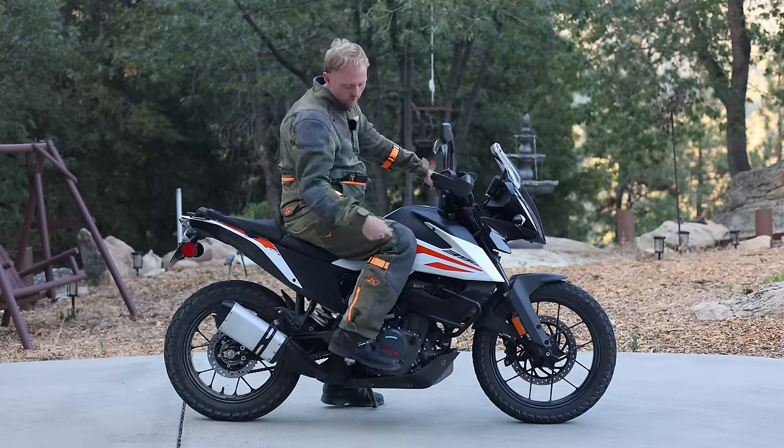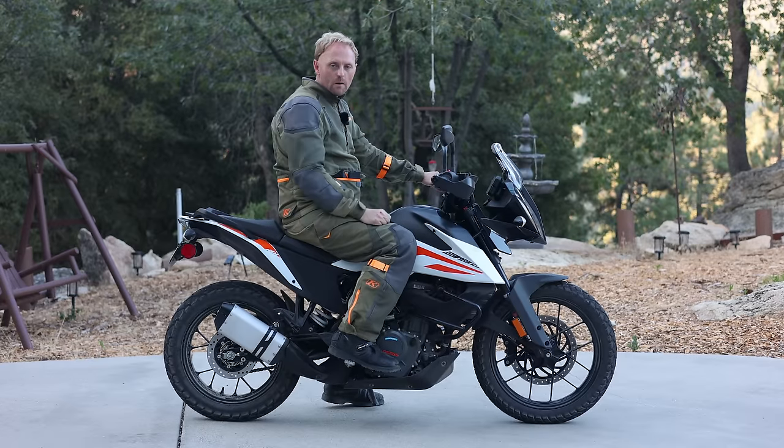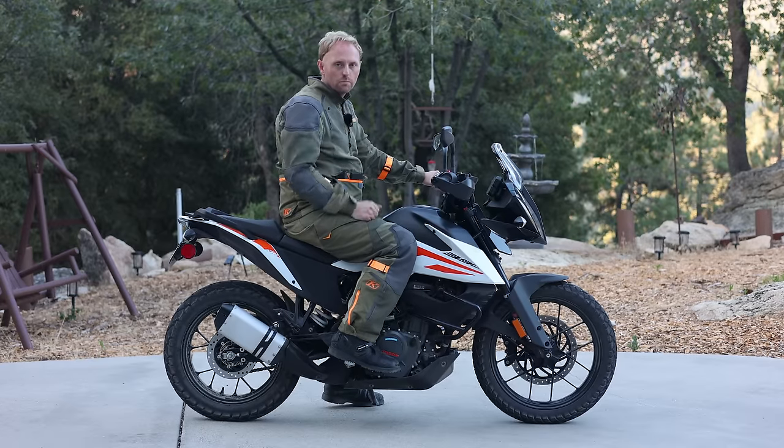The riding position is very neutral, very good, a lot of leg room, extremely comfortable, no issues there. So let me grab my wife Maggie and we'll show you the passenger position.